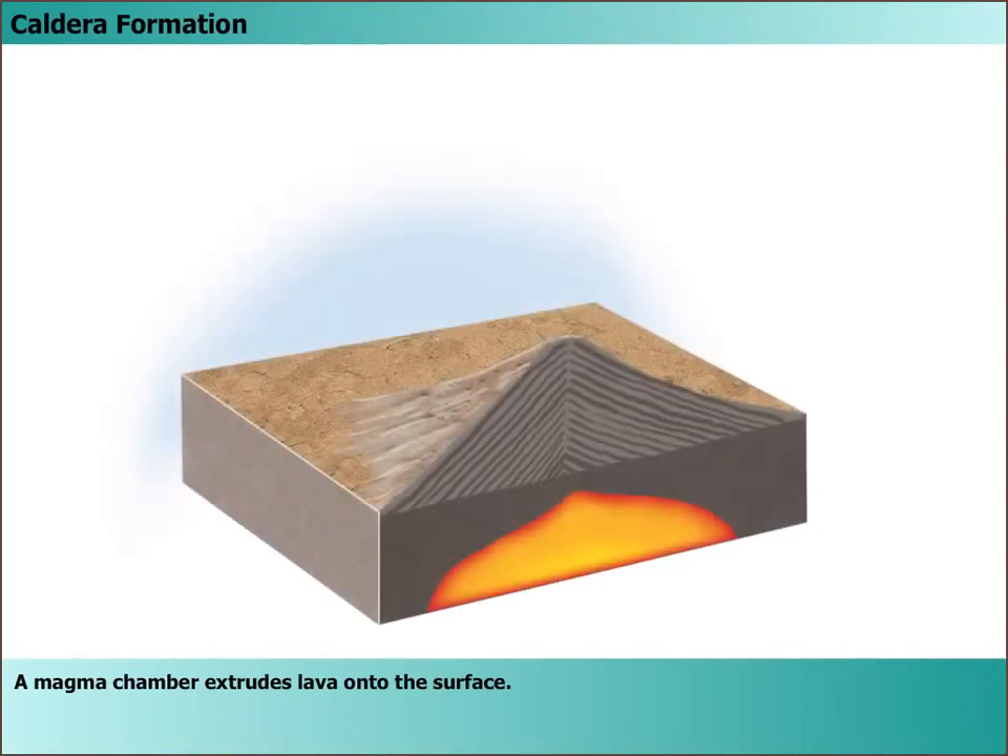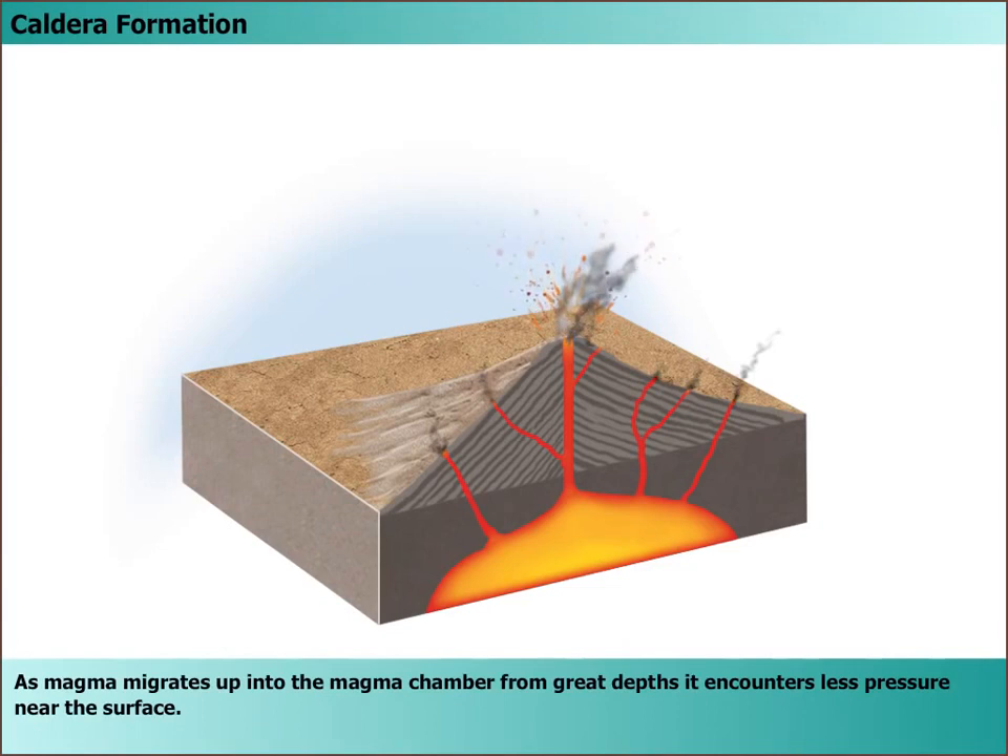A magma chamber extrudes lava onto the surface. As magma migrates up into the magma chamber from great depths, it encounters less pressure near the surface.